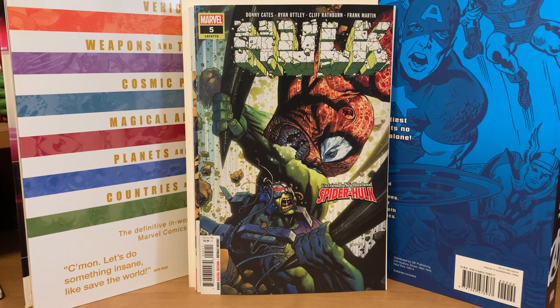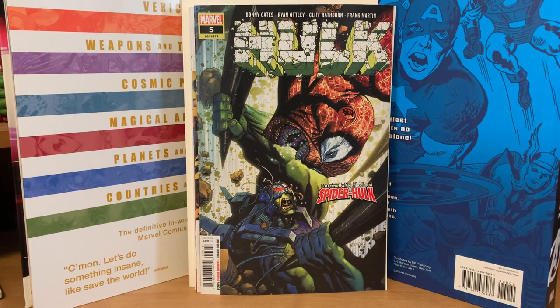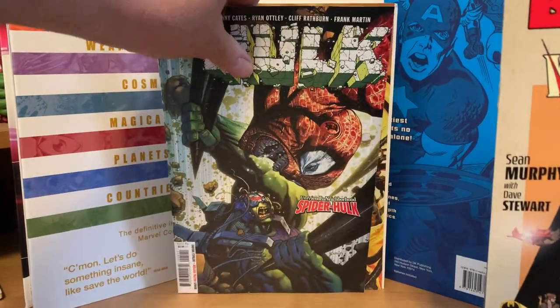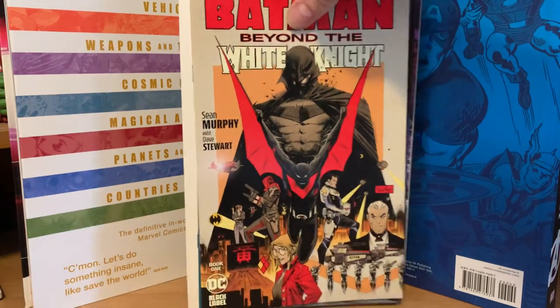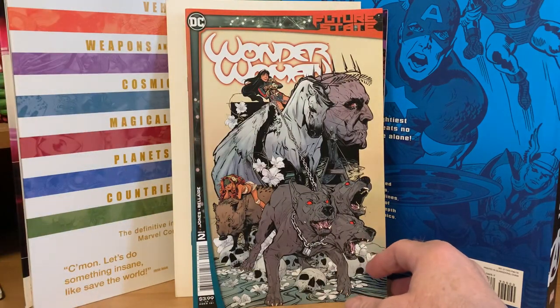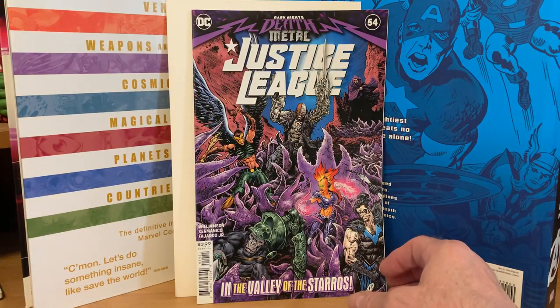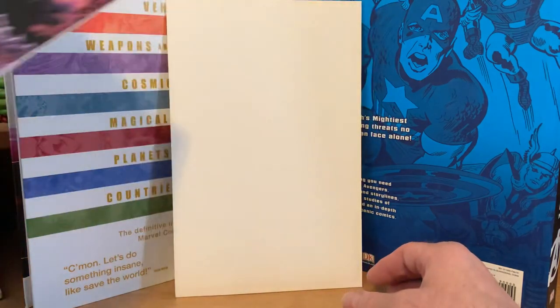Now let's do the other Batman Beyond the White Knight pack I got. DC packs usually have the same duplicate comics in them, at least from my previous experience. So we got Batman Beyond the White Knight, there's a Wonder Woman, and yep — just a different order in the pack but it's the same duplicate pack.